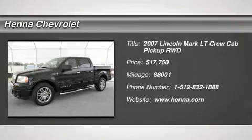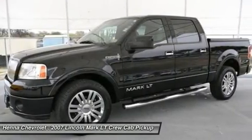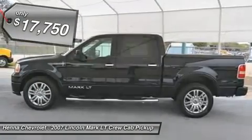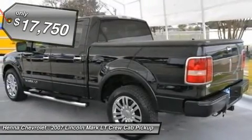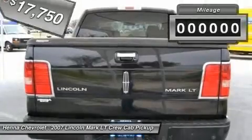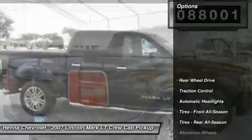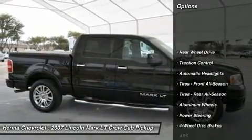Are you interested in a truly wonderful truck? Then take a look at this dependable 2007 Lincoln Mark LT. When you say quality, Lincoln comes immediately to mind, and this Mark LT is no exception. J.D. Power has named the 2007 Mark LT as the highest ranked in overall initial quality in its class.